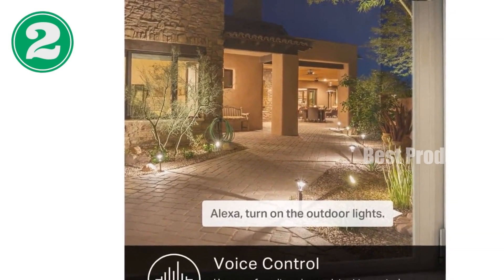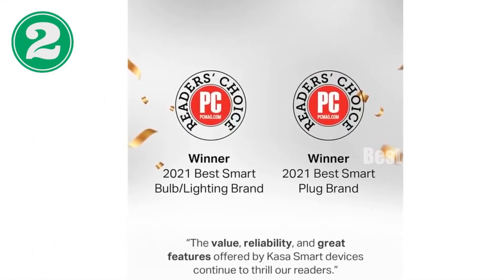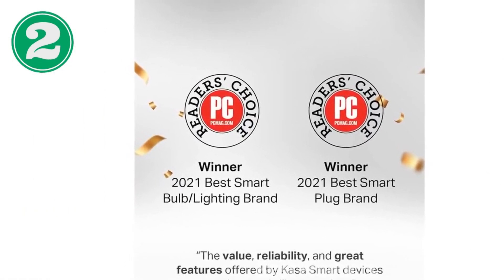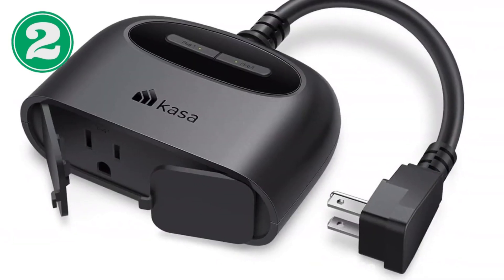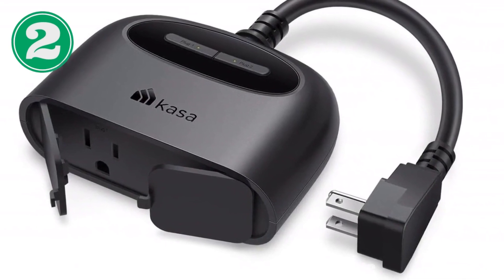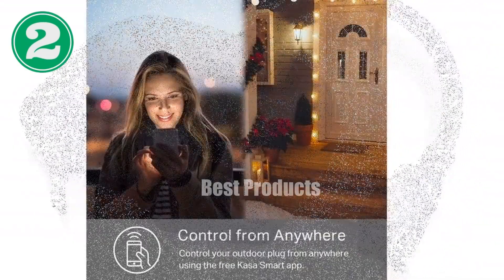Connect seamlessly with Alexa or Google Home Assistant for hands-free voice control. Access and control your devices remotely via the CASA app no matter where you are. Maximize energy savings with customizable schedules and countdown timers. The built-in power amplifier ensures a strong Wi-Fi signal up to 300 feet.